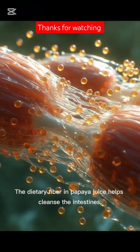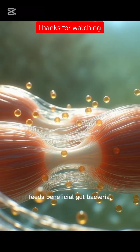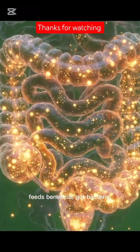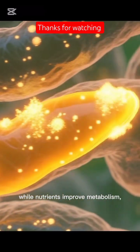The dietary fibre in papaya juice helps cleanse the intestines, supports healthy gut movement, feeds beneficial gut bacteria and promotes smooth digestion while nutrients improve metabolism.